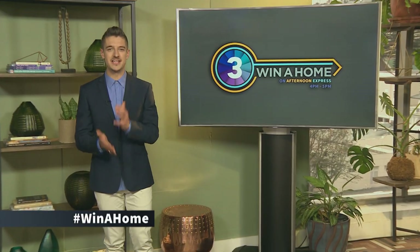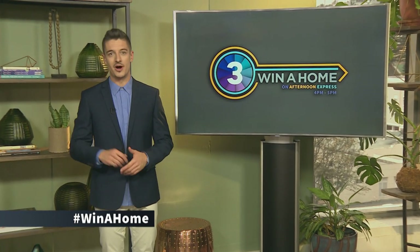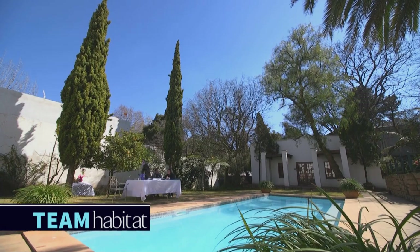Welcome back to your favorite show on a Friday afternoon — it's Win a Home on Afternoon Express. Remember that hashtag, Win a Home. Our design duos have had double the drama in store for them as they have to design and complete both of their bathrooms in their cluster home. Fortunately, they can focus their ideas by getting an objective opinion from their mentors. Eager to wash away the blues from the previous challenge, Team Habitat arrange a meeting with Amanda.